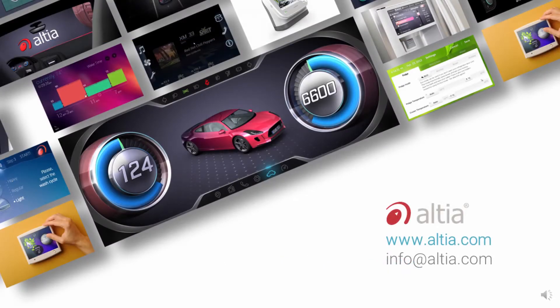For more information, visit Altea.com or email info@Altea.com.